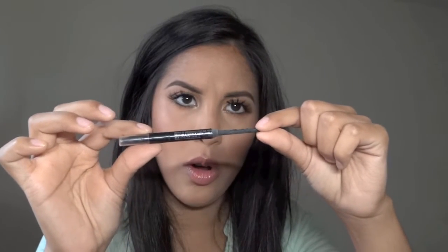This eyeliner is so funny — it's from CoverGirl, just a black eyeliner, and the whole thing came out so it's waxy and just dead. I won't repurchase this one.